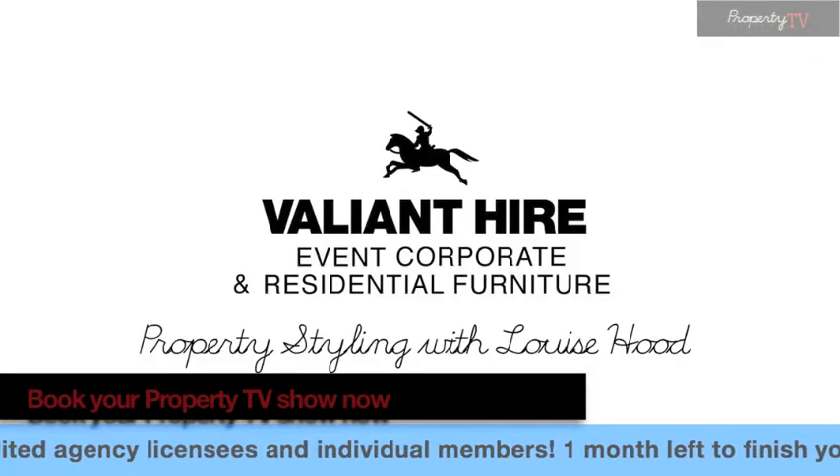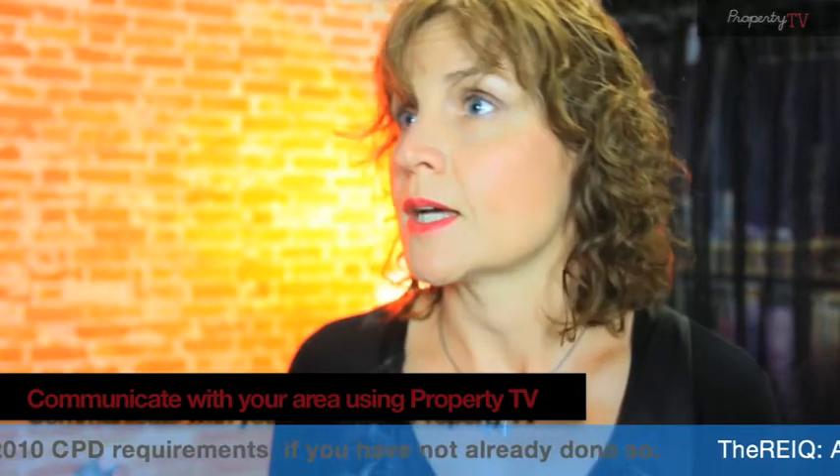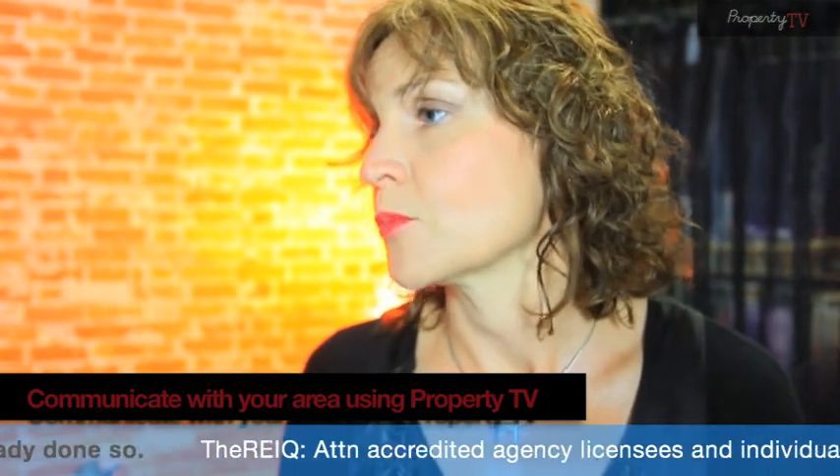This week's feature is brought to you by Valiant Hire. Louise, how do you know what look to go for? Well, Renee, when I go on site, I get a feel for the property depending on where it's situated — whether it's a beachfront property or inner city apartment, an older home or a new home — and then select a look that will work with that environment and that property.